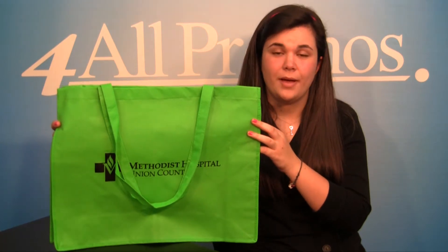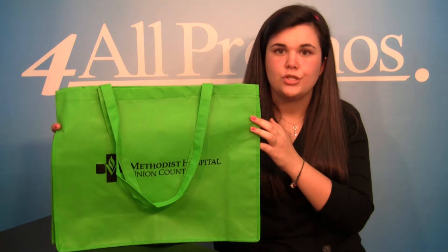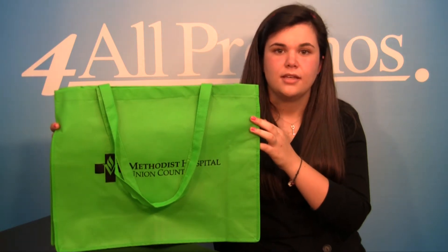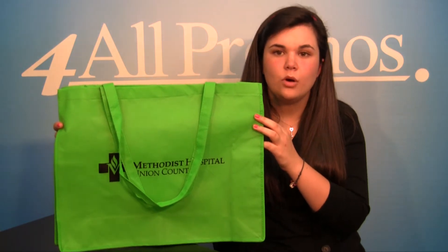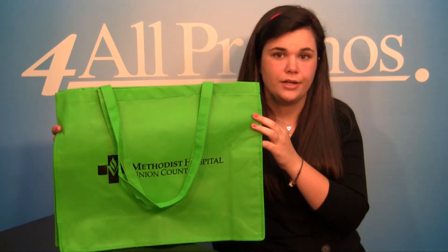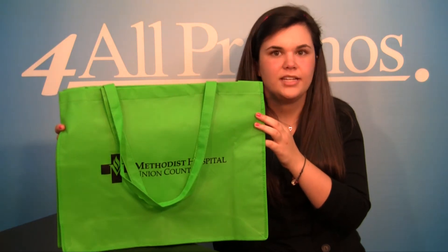Hi, this is our Glamour Tote Bag, SKU number 145Y2KP20616. This bag is earth friendly, stylish and convenient all at the same time. The non-woven recycled polypropylene material makes it earth friendly, and the style and dimensions make it a must have for any special event.